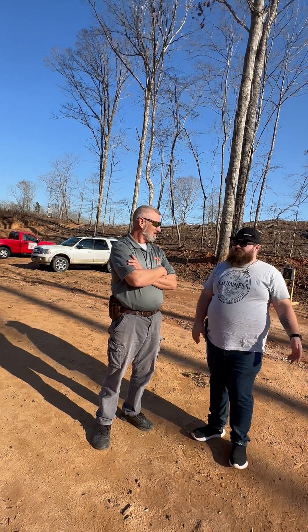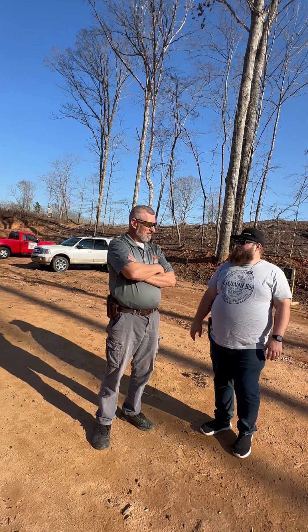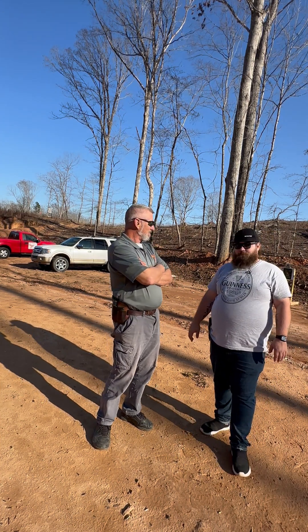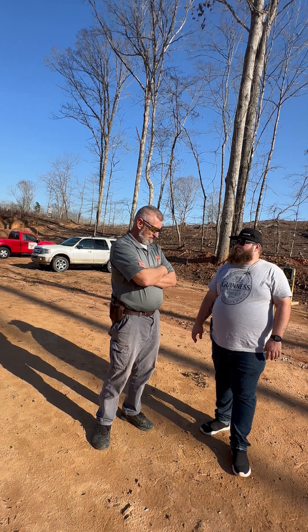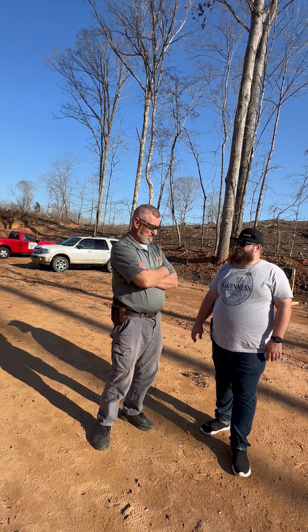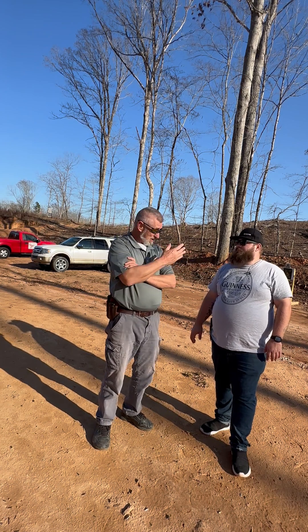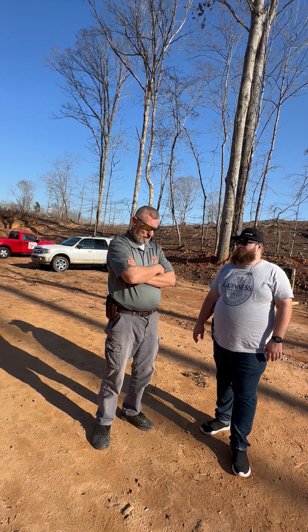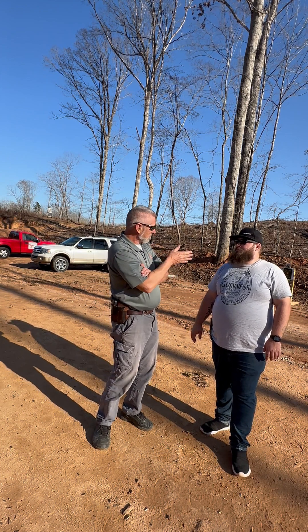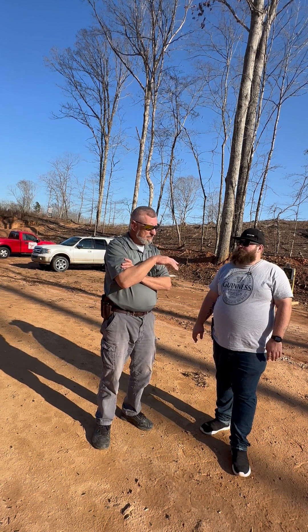Hey, how's it going? It's Nate with 864 Tactical and I'm Randy with Phoenix Gun Range and we're going to look at something different today. We've already done different PCCs — we did the Hi-Point 995, which came out pretty good, I was pleasantly surprised with that. We did your Kel-Tec, and we haven't quite figured out what's going on with that yet, but when we do we'll let you know.